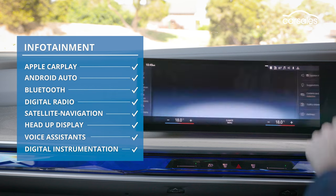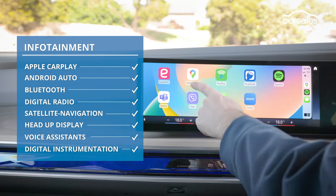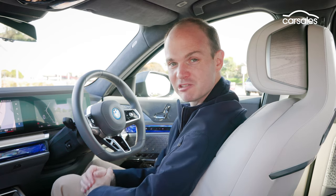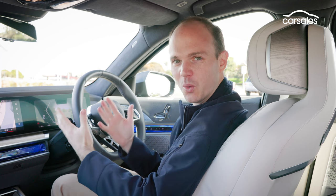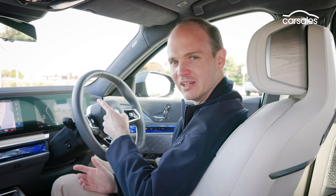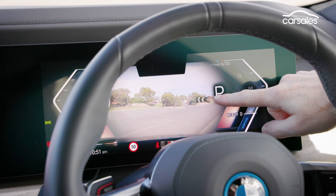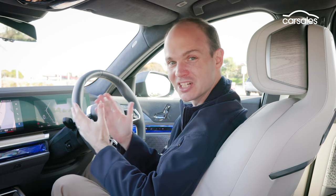Wireless smartphone mirroring is standard, as well as wireless charging, or you can also pair an eSIM to the vehicle for reasons that will become clear shortly. You can get the digital instruments to display all manner of information. One of the coolest features is the augmented reality navigation. Using the front camera feed, it can overlay arrows and markings on the road to show you exactly where you need to place the car, and if you're driving somewhere unfamiliar in particular, it's actually really helpful.